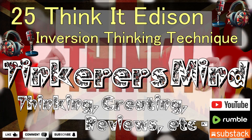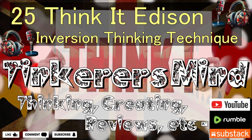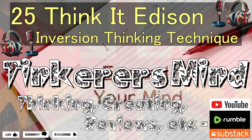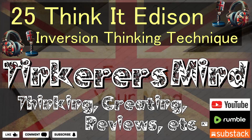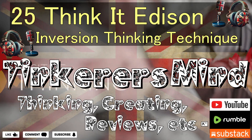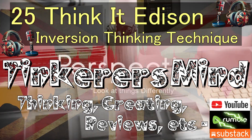Welcome to part 25 of the Think It edition by Tinkerer's Mind. Today we will be exploring a useful method for changing your mind, unveiling hidden insights and fostering transformative thinking, seeing things from a different perspective.